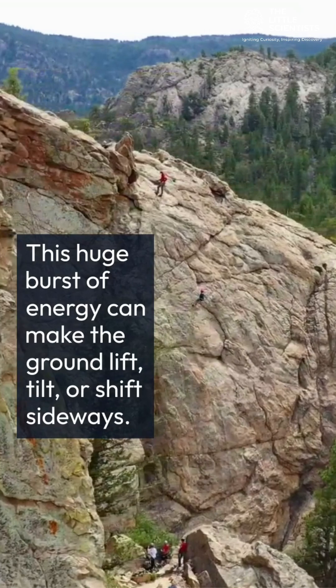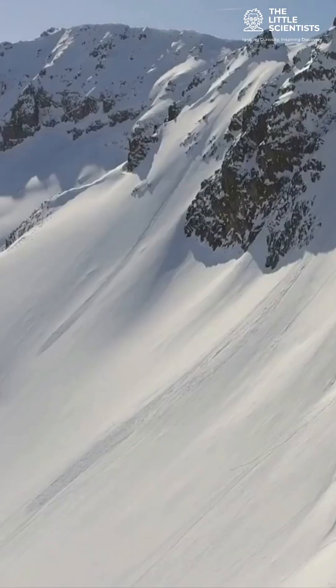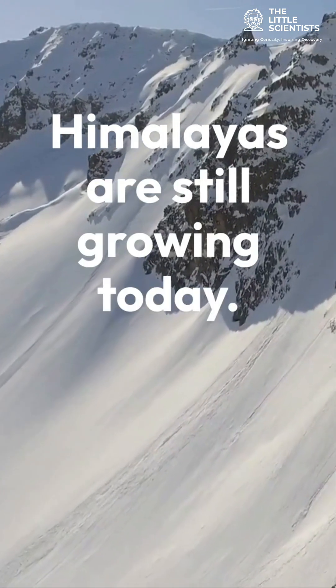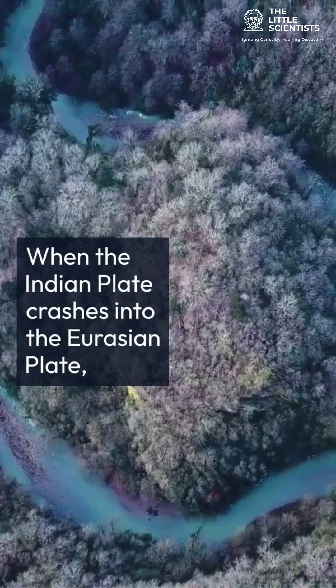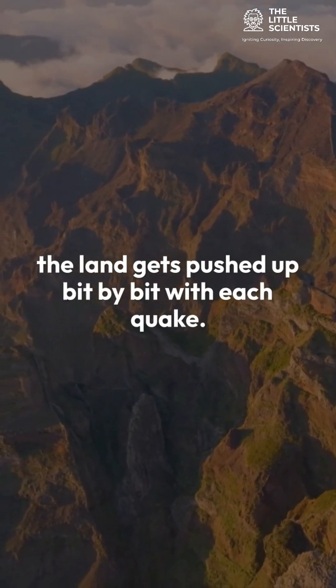This huge burst of energy can make the ground lift, tilt, or shift sideways. That's how massive mountain ranges like the Himalayas are still growing today. When the Indian plate crashes into the Eurasian plate, the land gets pushed up, bit by bit, with each quake.